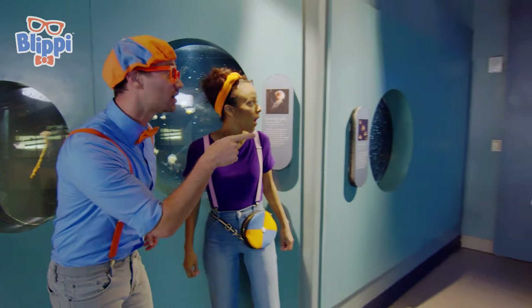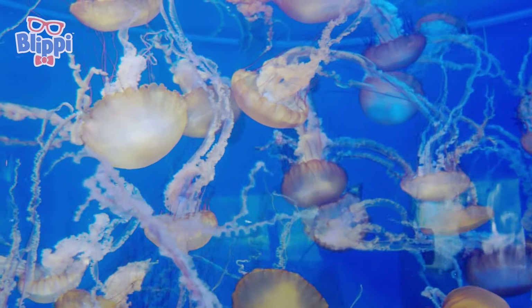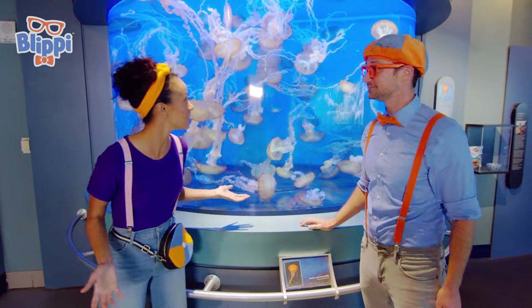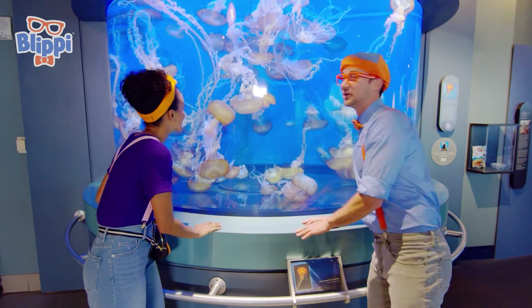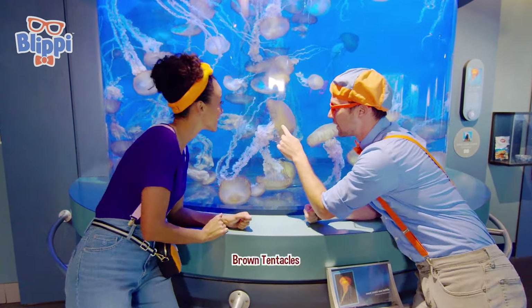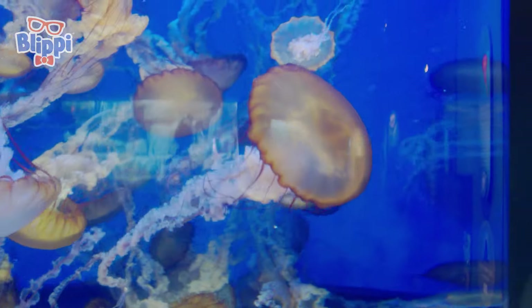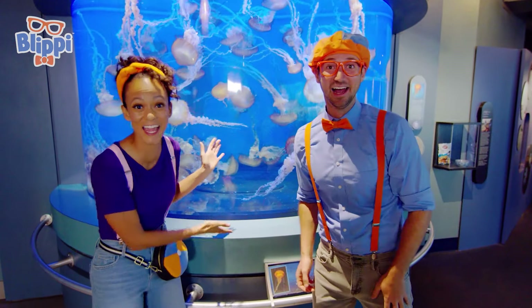Look — big jellyfish! Jellyfish are so cool! They don't have hearts, they don't have brains, but they need to eat food to survive — they're living creatures! And if you ever see a jellyfish, you want to make sure not to touch it because they sting! See those brown tentacles that look like hair? That's what actually stings you if you touch it — good thing this is glass! So we saw small jellyfish, medium-sized jellyfish, and big jellyfish!